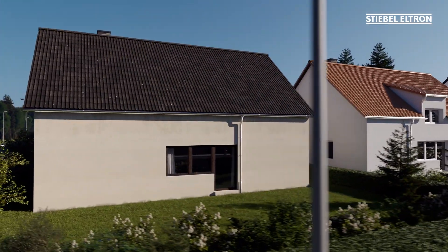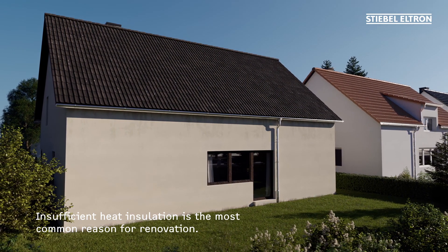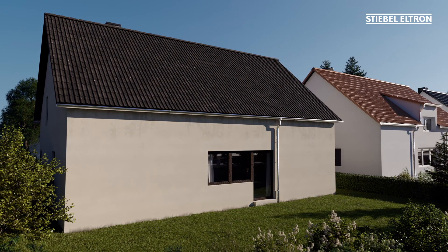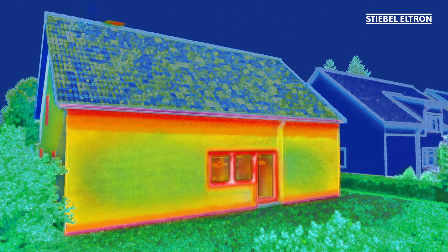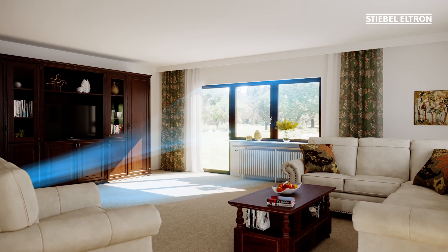With modern technologies, energy costs in older buildings can be drastically reduced. Older buildings lose valuable heat in many places. With energy prices on the rise, preventing heat loss is the primary reason for renovation.